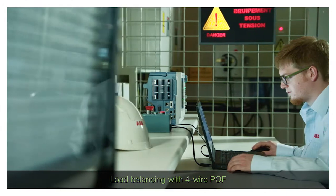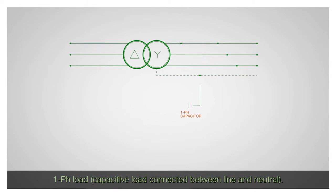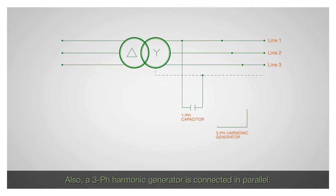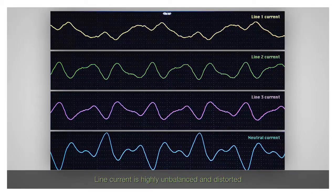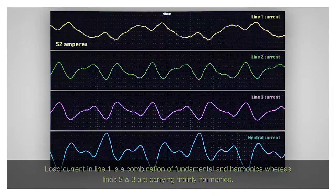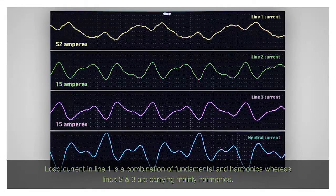The filter can also compensate for reactive power and perform load balancing. This is demonstrated with the PQF four-wire active filter. A single-phase linear load is connected between line one and the neutral, and a three-phase harmonic generator is connected in parallel to this linear load. As a result, the supply current is highly unbalanced and distorted, with about 52 amperes of fundamental current flowing in line one and about 15 amperes in the other lines. The neutral current is also very high.